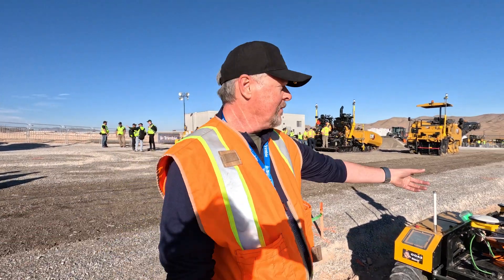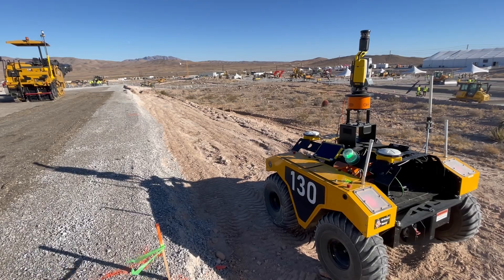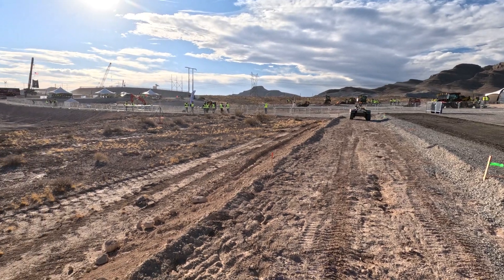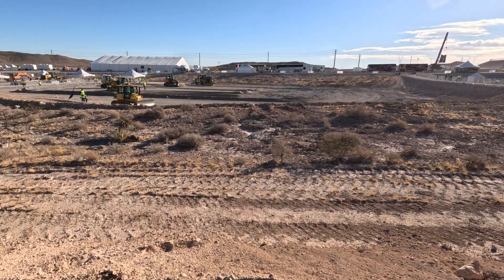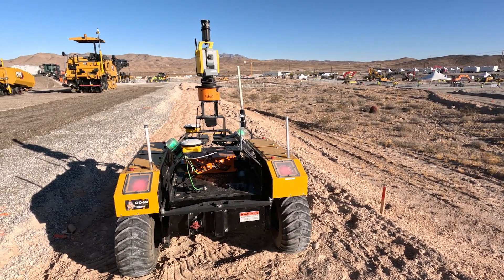They'll have maybe four or five of them lined up on the alignment. As the paver moves down the alignment doing its paving or milling, it'll switch off tracking from one total station to another. Once you get further down, they have to pick up their tripods and gear and reset up down on the front of the line — they do that all day long. This use case is about automating that motion of the total station across those stations.